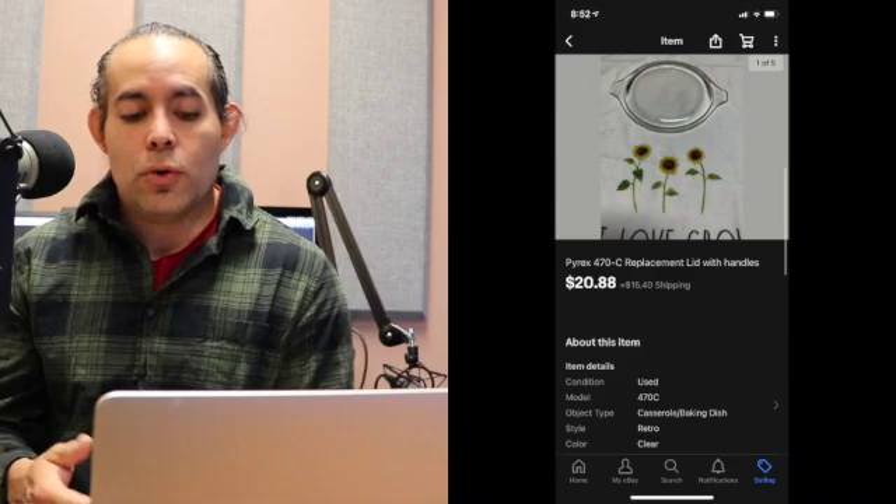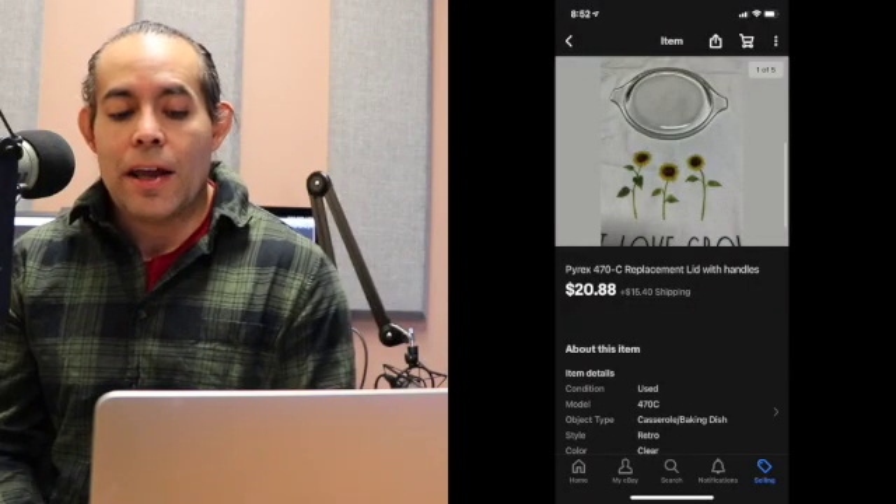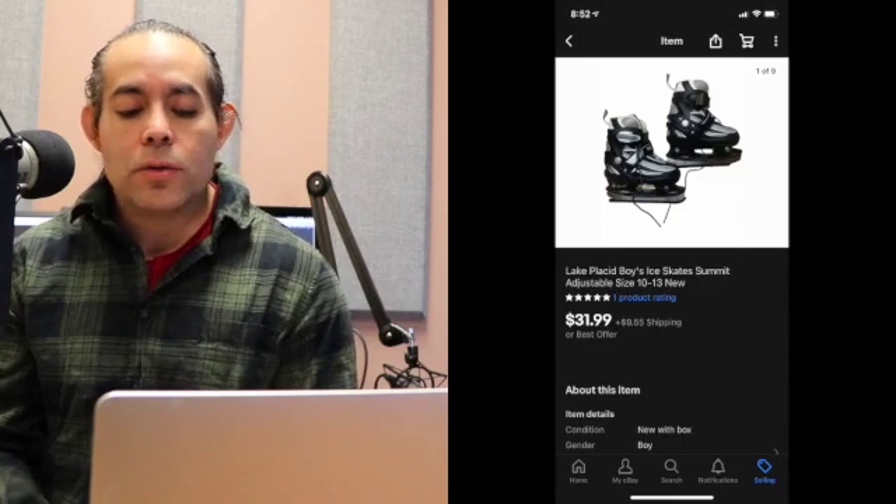Next item is a Pyrex 470C replacement lid. I sold two of them — $21.98 with buyer paid shipping, $38.58 total on that one. Then I sold another two of the Pyrex 470C replacement lids — $21.98 with buyer paid shipping, $38.36 on that one. Next item was a pair of Lake Placid boys ice skates — $31.99, $5.00 into those, buyer paid shipping, $56.90 total. I used a medium flat rate box to ship those out.